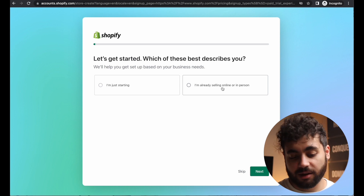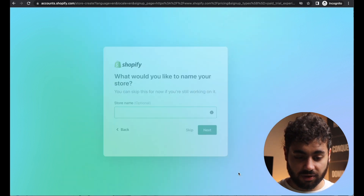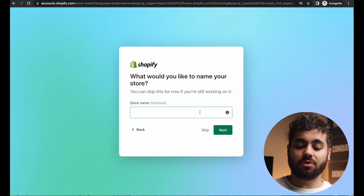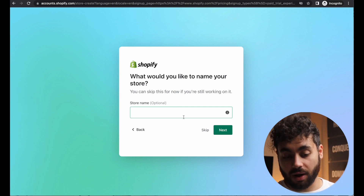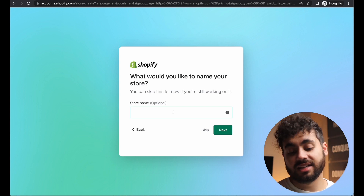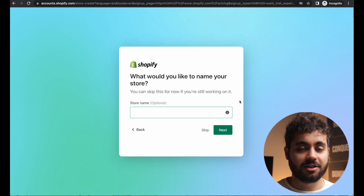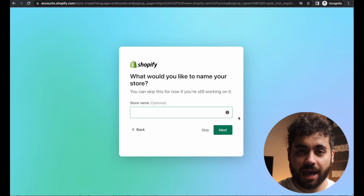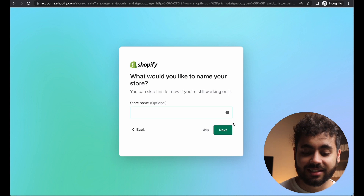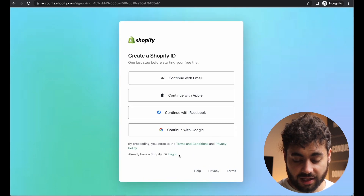You can go one by one filling out the setup questions, but honestly it doesn't really matter. You can skip everything because it doesn't make much of a difference. You can give a store name now or later — it's optional since you can change it any time. I like to choose a store name once I know what niche I'm selling in, because we don't do general stores. Naming it something like epicdeals.com won't work anymore — no one will believe you're a legitimate seller in 2023 the way they did back in 2016.